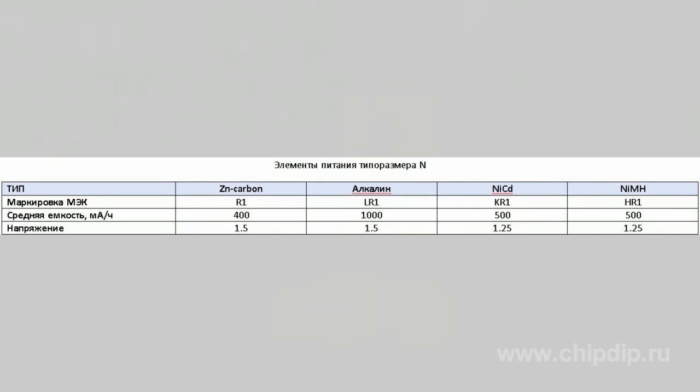Note that only N-batteries correspond to the LR1 standard. LR1 standard applies only to alkaline batteries. Other batteries such as manganese-zinc, nickel-cadmium, and nickel-metal hydride batteries of the same size will be classified as R1, KR1, and HR1 respectively.